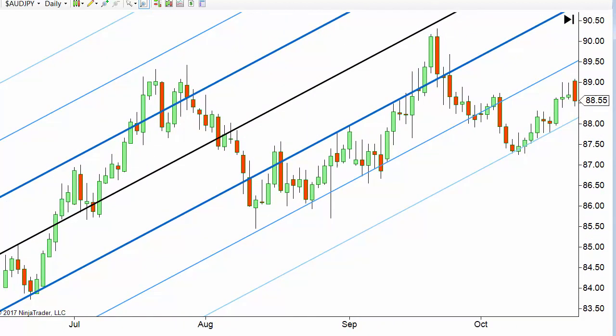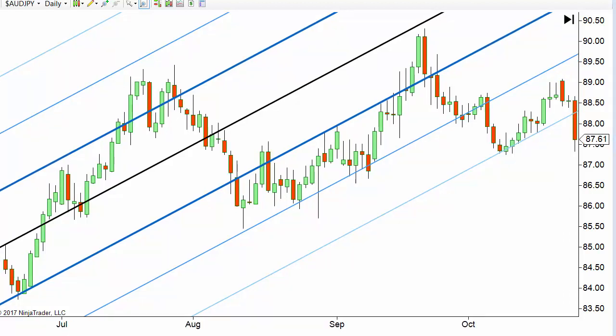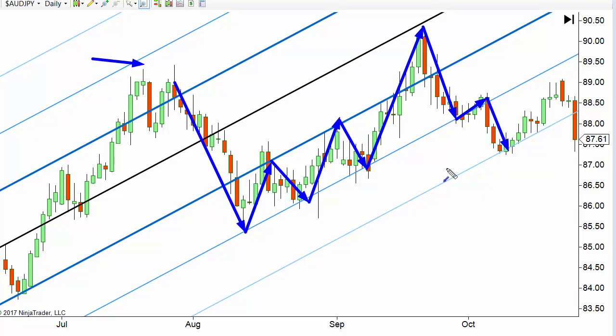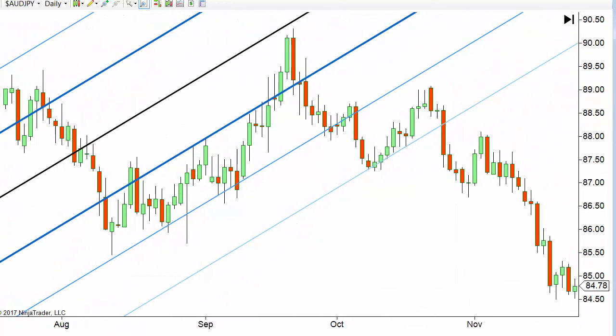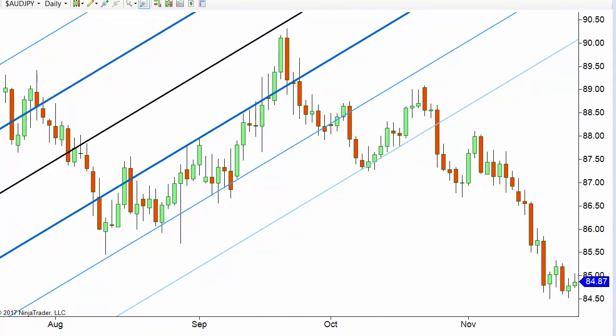It actually did make a higher high after that. But look what it also did in the meantime. This is where I would get out on an exhaustion move — it comes back down, goes to this tine, that tine, that one, that one, providing diagonal support and resistance. Did it make a little higher high after where I got out? Yes. So what? I don't want to hang in there through that retrace. That is a good high probability exit — not looking to be right, looking to make some money. When it finally does break down below this final tine, sure enough, the trend reverses and goes down.